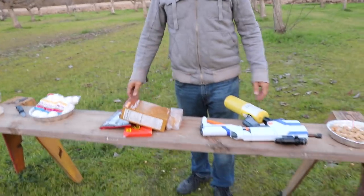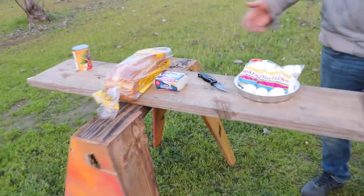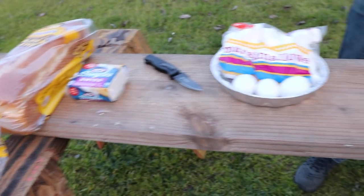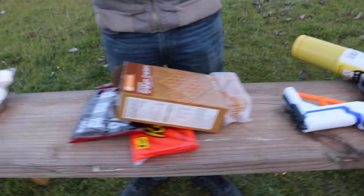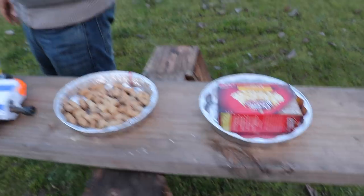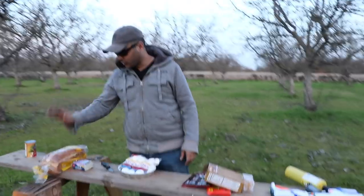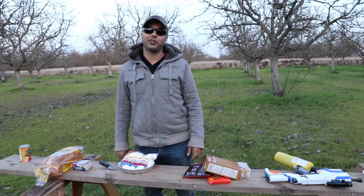We got a bunch of stuff lined up over here. We're gonna see if we can use this Nerf flamethrower to cook some of the stuff. To start, we'll go with — what do you want to do? You want to roast some nuts? Popcorn? We're gonna make some s'mores, we got eggs, grilled cheese sandwich. What do you want to eat first?